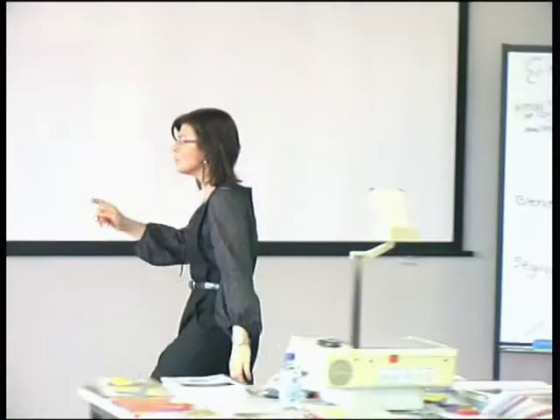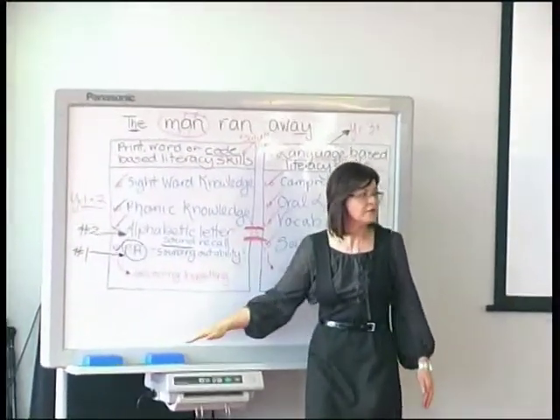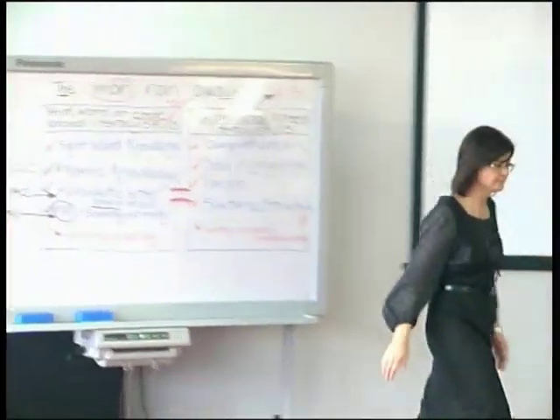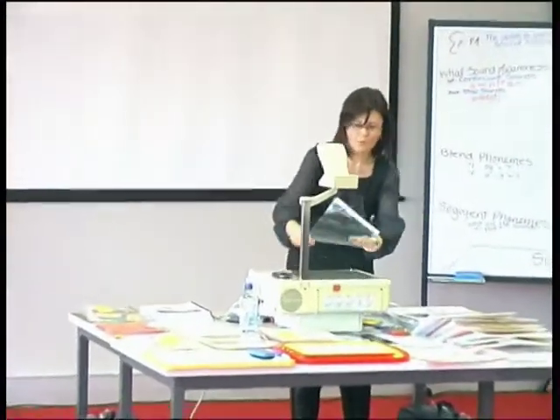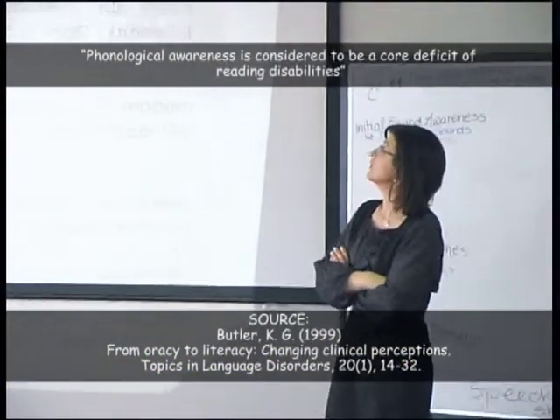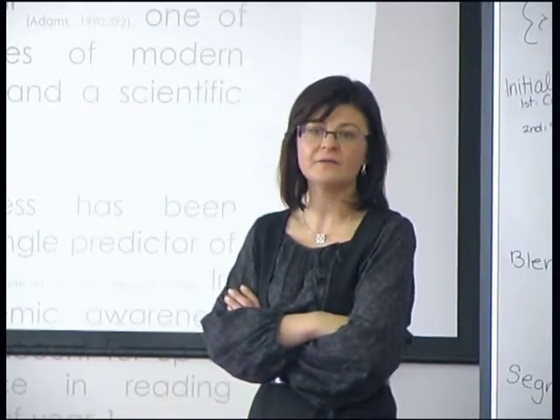Let's have a look at the core deficit that is at the root of affecting a lot of these processes, and particularly decoding, word recognition and spelling. What is the research state? Phonological awareness is considered to be a core deficit of reading disabilities. So for most of the children, if not all of the children, that you've come to try and problem solve today, phonological awareness is a core part of the program, a core part of the issue.